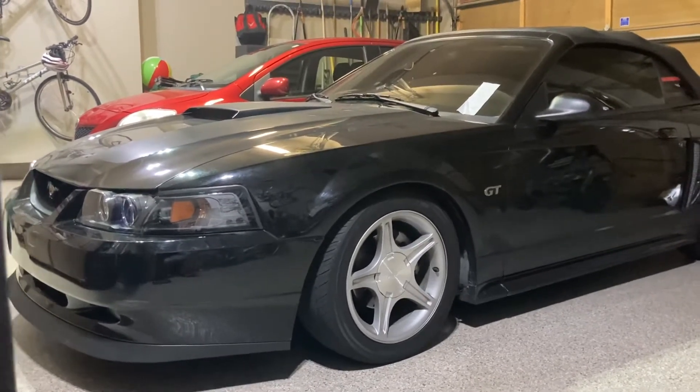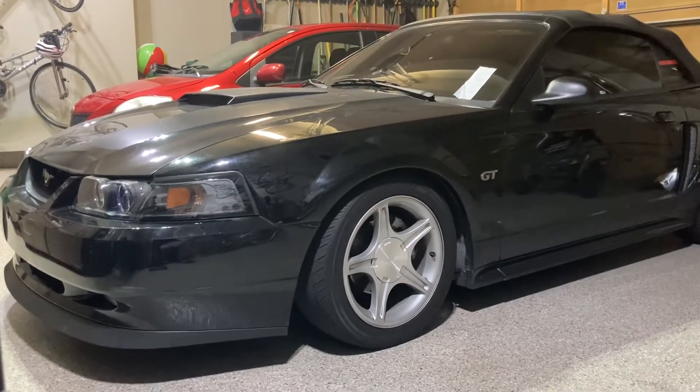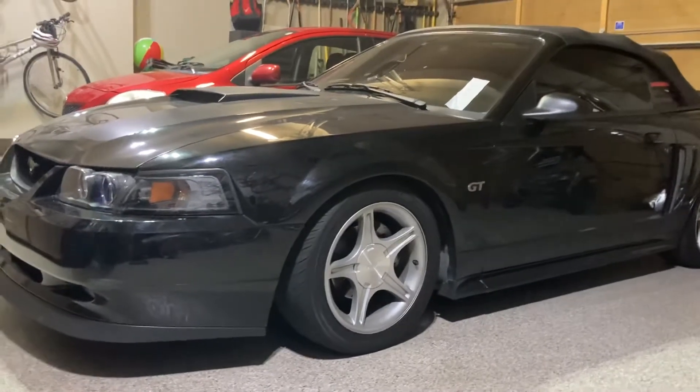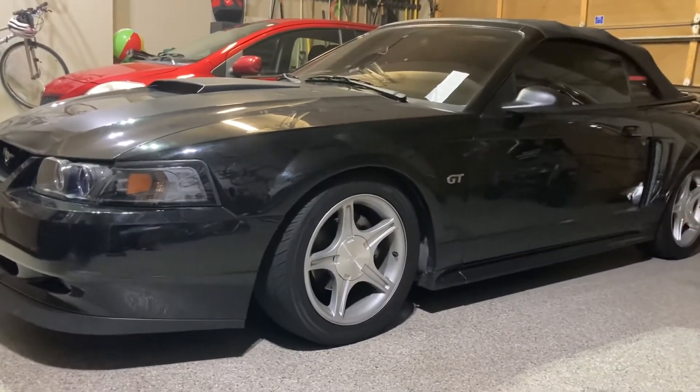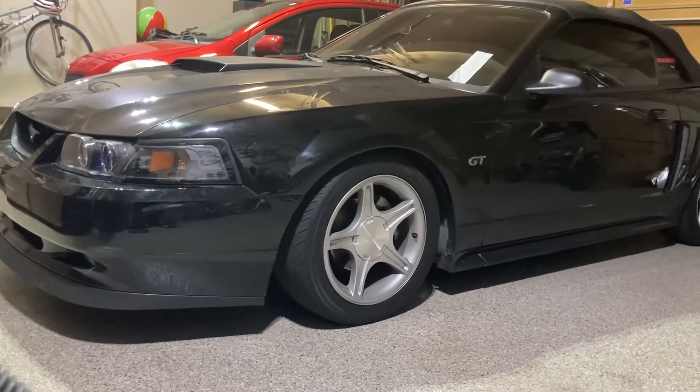This car has an off-road X pipe, a Borla Stinger cat-back, and a BBK cold air intake. Bama says it takes about 50 miles for the tune to fully sync in, so I'll give it about a week every time I tune it just to make sure it's fully synced before we do the test.